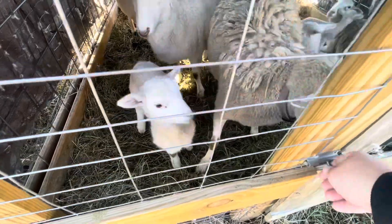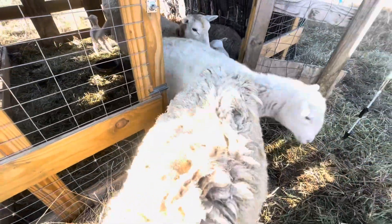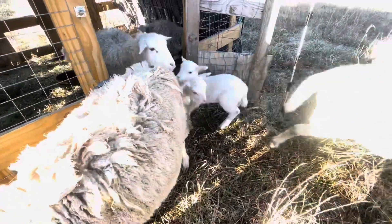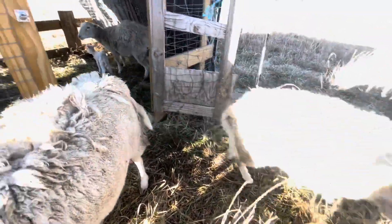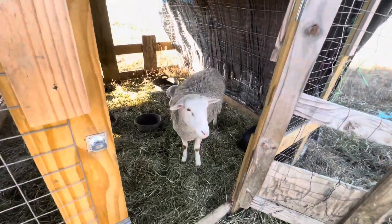There's one of them. Hey sheepies. One, two, three, four. Good morning sheeps. Good morning. So babies are doing really good.